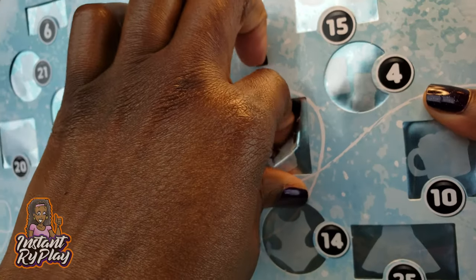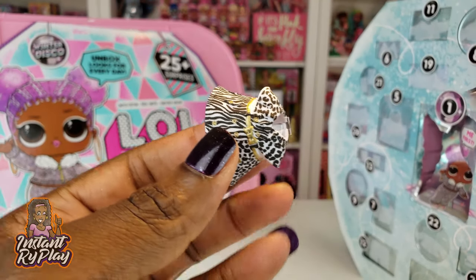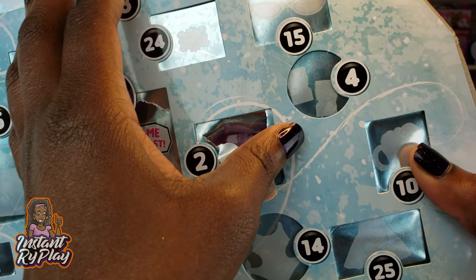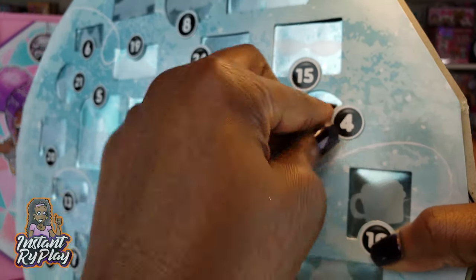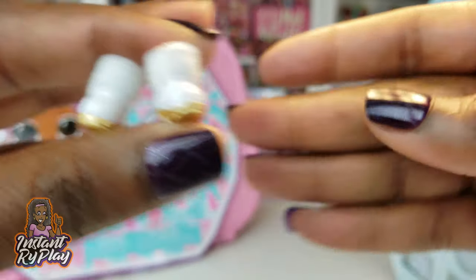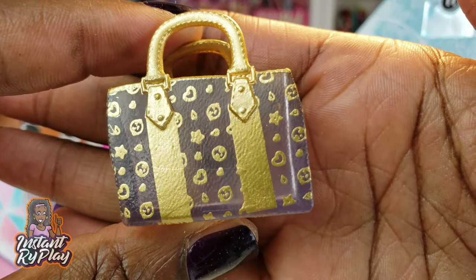On to number two — these compartments are hard to punch open. We got a bottle with cute little heart shapes on it. Number three is an outfit — a cute little dress with a little bow on the side and animal prints. Number four should be shoes — oh, these look like some nice little boots. They're fuzzy boots! I love these — they're amazing, probably some of my favorite LOL Surprise shoes.